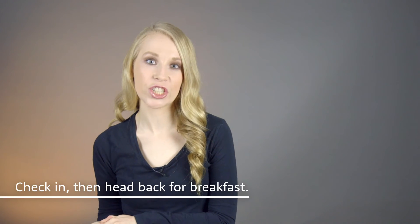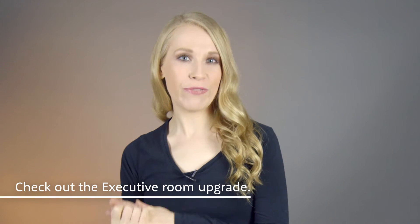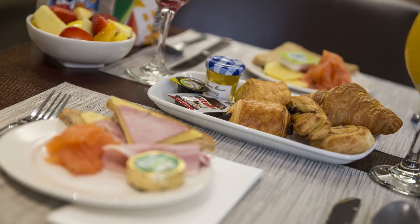Rather than waiting around at the airport, you could check in your luggage at the terminal, then head back to the hotel for breakfast. We think the executive room upgrade is really good value for money. You'll get a superior room and access to the executive lounge with food, drinks, breakfast and Wi-Fi.